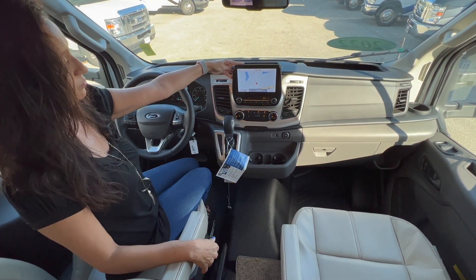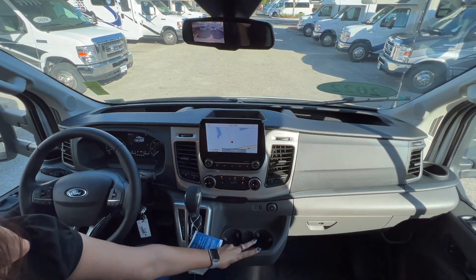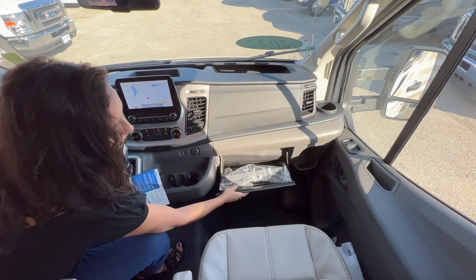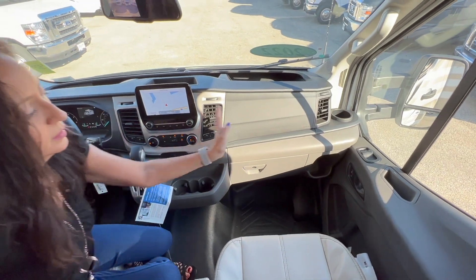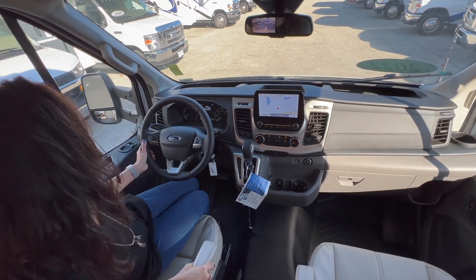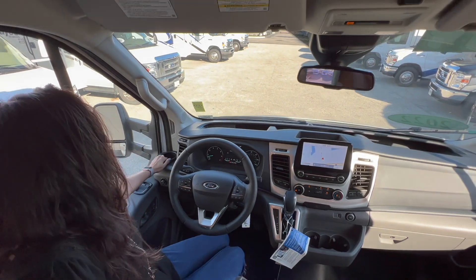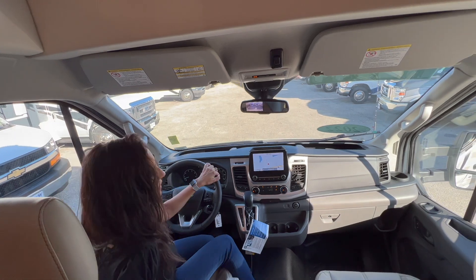Big touch screen infotainment center with rear backup camera. A couple of drink holders, a USB port and a 12 volt. Down here in front of the passenger seat there's a nice big glove box, a drink holder, and there's an emergency start switch on the left side.